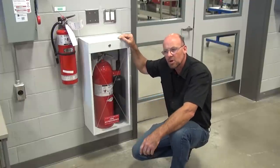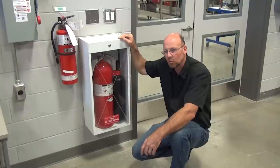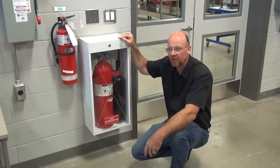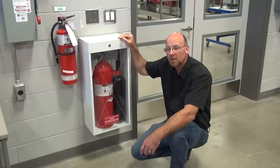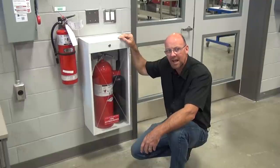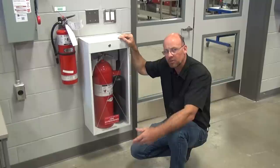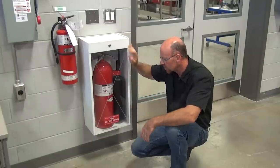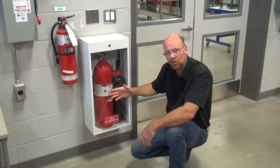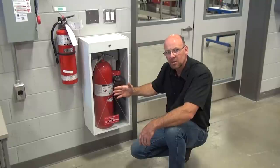A lot of us tend to overlook fire safety when we start to do the work. The very first thing you should do is look around the area and assess it for any risk if you are doing any cutting, grinding, welding, or something that could potentially cause a fire hazard within the shop or on the chassis. If you do have fire safety training, by all means use it to extinguish a fire.